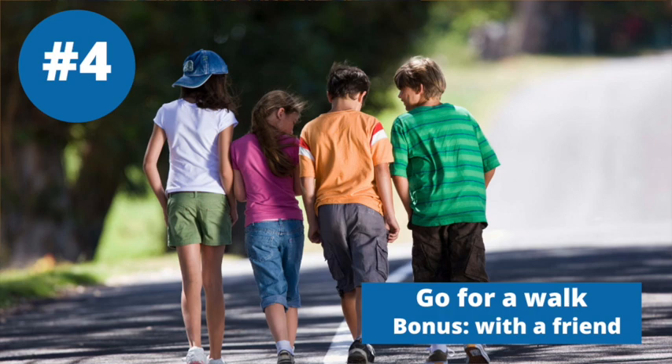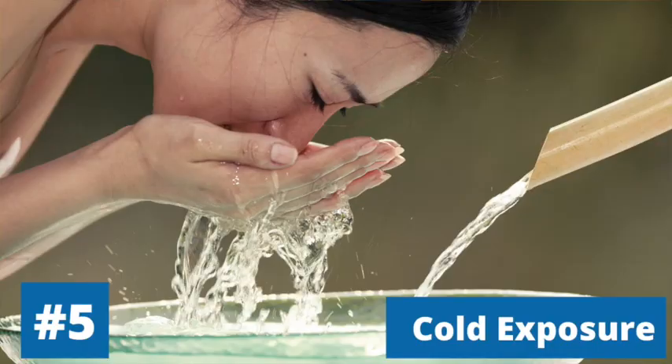Number four is going for a walk — and a bonus if you invite a friend who makes you smile. Number five is cold exposure. There are lots of ways to do this; we recommend splashing cold water on your face. We'll share more about cold showers in another video as it's a bit more in-depth.